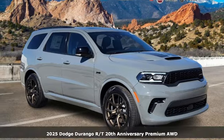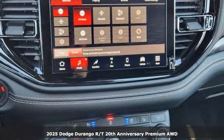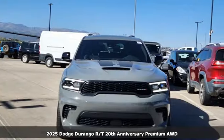It's a new 2025 Dodge Durango. More is better — more power, more space, and more fuel economy await in this uncompromising SUV.